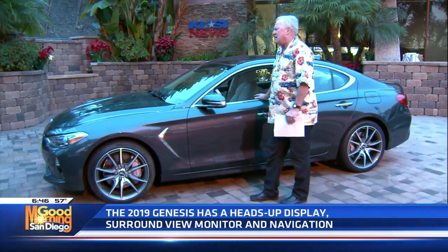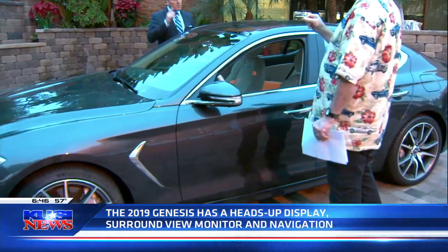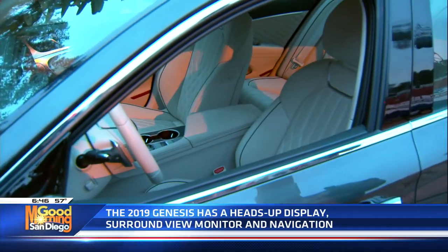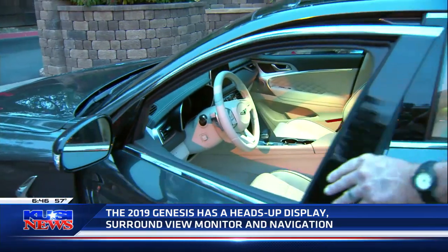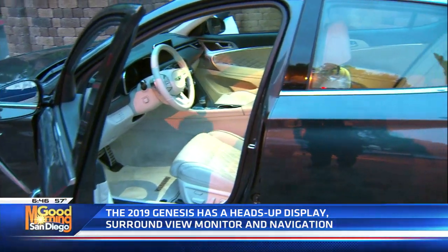Once you get in it, you've got about 16 adjustments on the driver's seat — ventilated seats, heated seats. And the killer is you put it on auto and it adjusts all the seats and the steering, all the heating automatically. It also has what they call auto high beam, so you just leave them on and the car automatically dims your headlights and then brings them back again.